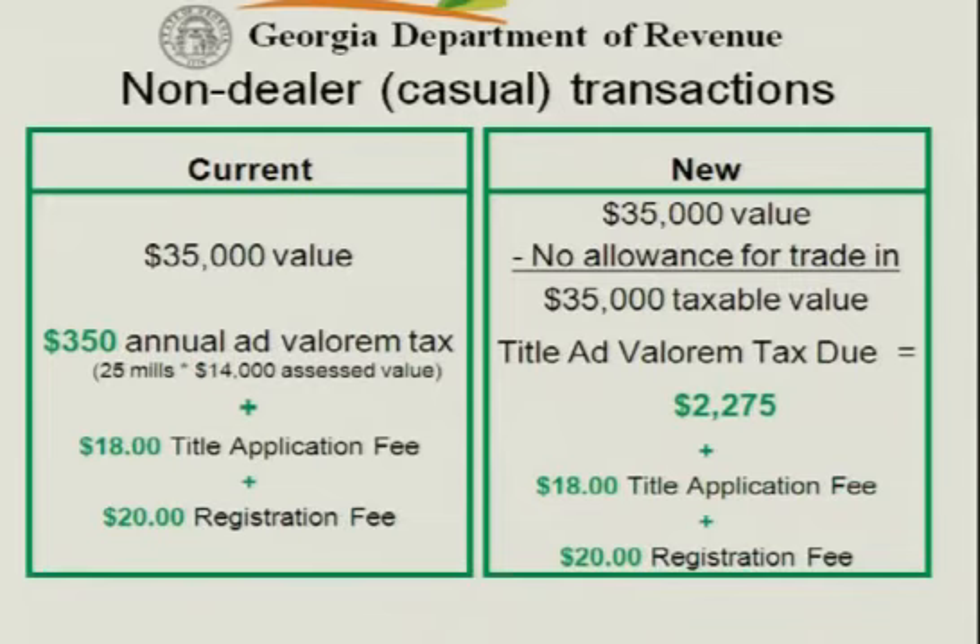However, let's look at our casual sale people. This example is a little bit exaggerated for the type of vehicles that normally are casual sales, but I'm just using the same vehicle number — a $35,000 vehicle. There's no trade-in allowed on it, but today if the person bought that $35,000 vehicle, all they would be required to pay at the county to transfer title is $38. I was saying $28 all day until somebody at lunch reminded me I couldn't add.